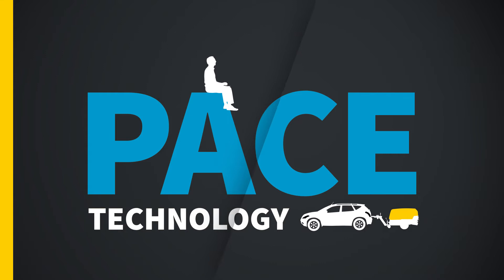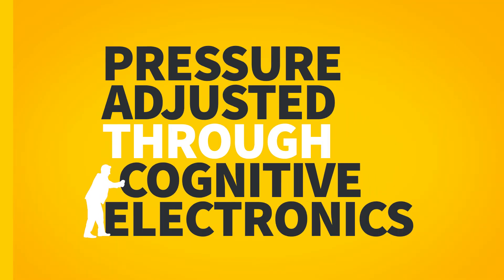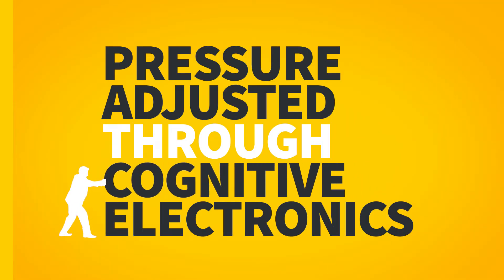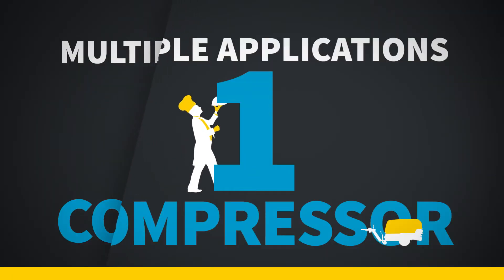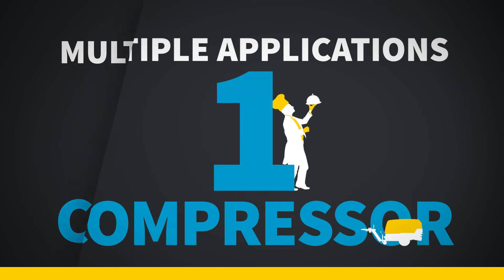Not any longer. Atlas Copco introduces PACE — that stands for Pressure Adjusted Through Cognitive Electronics, in case you were wondering. And it will change the way you work, because now you can cater to the demands of different applications with one single compressed air unit.